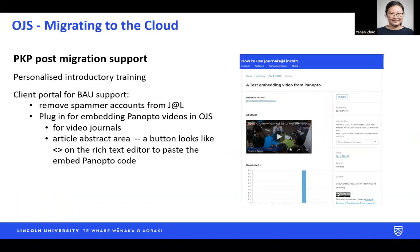Post-migration support: we had a personalized introductory training from PKP. For ongoing day-to-day support, we use the client portal to log tickets. The first two things that we asked them to do for us: